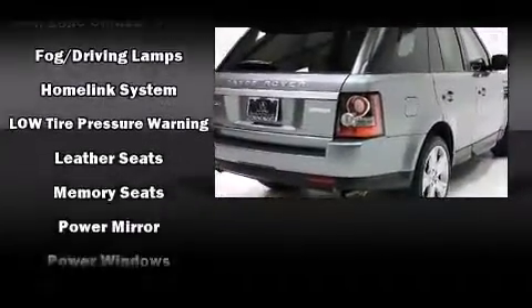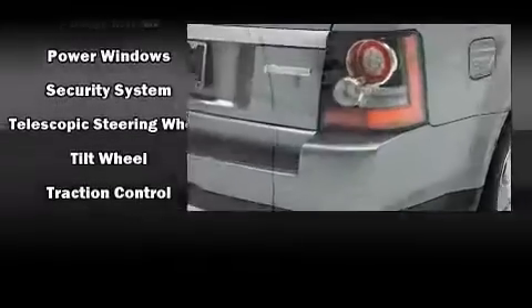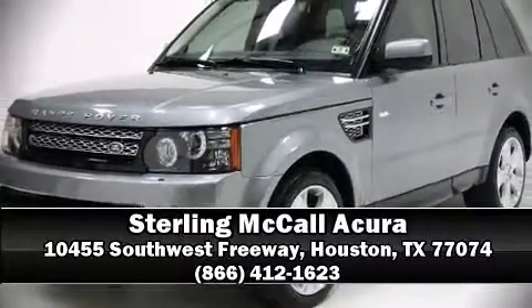A Carfax History Report provides you peace of mind by detailing information related to past owners and service records. Our knowledgeable sales staff is available to answer any questions that you might have. We are here to help you. Have a good one.